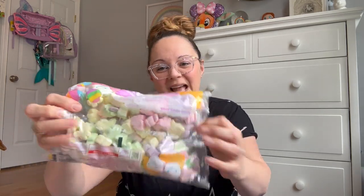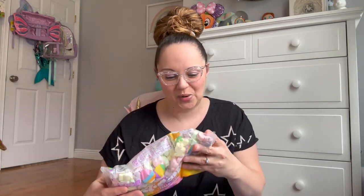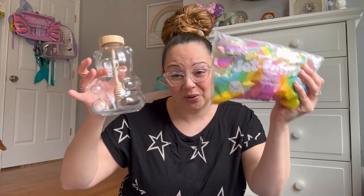Penelope and her marshmallows — she would not let the bag go! This is Jet-Puffed Bunny Marshmallows in different colors. I'm not going to deprive her; the kids can have a treat every once in a while. I love that you get bunnies in purple, green, and pink — all the fun colors. Something like this would even look cute in the little honey bear for decor!